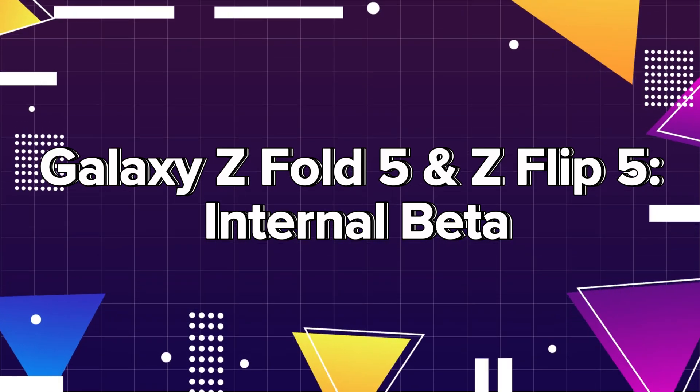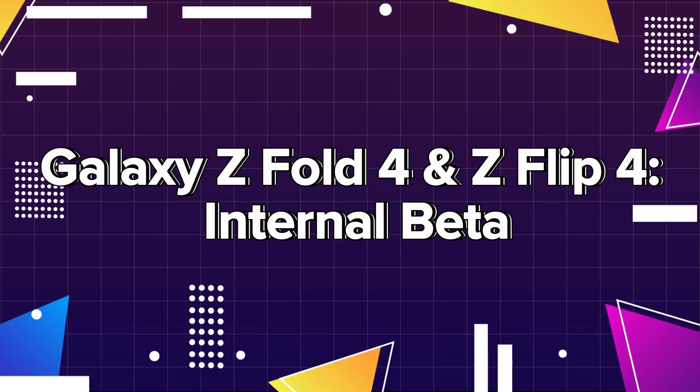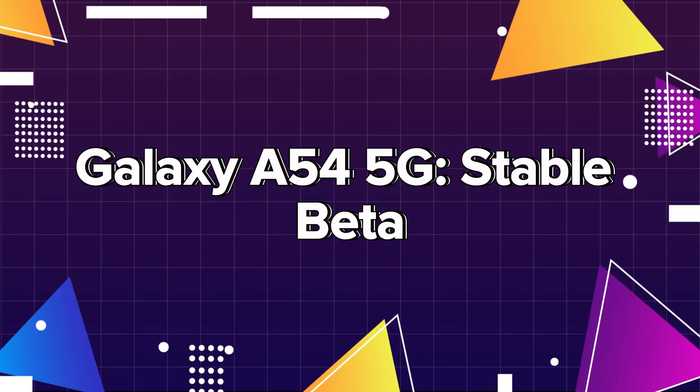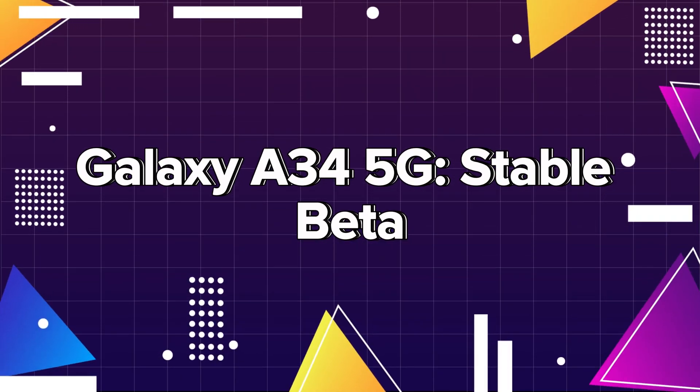Galaxy Z Fold 5 and Z Flip 5: internal beta. Galaxy Z Fold 4 and Z Flip 4: internal beta. Galaxy A54 5G: stable beta. Galaxy A34 5G: stable beta.